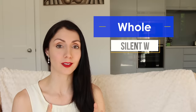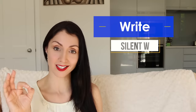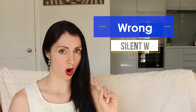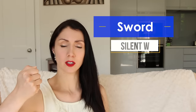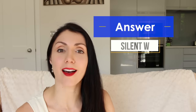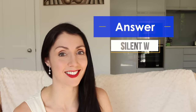Containing a silent W: Who. Whole. Write. Wrong. Sword. Answer. Answer.